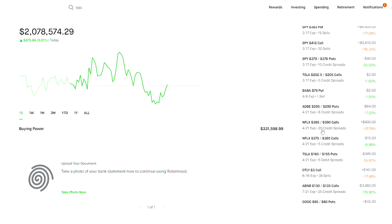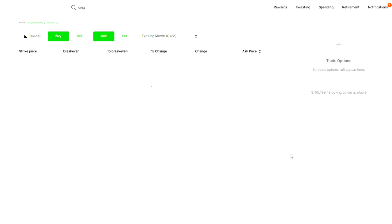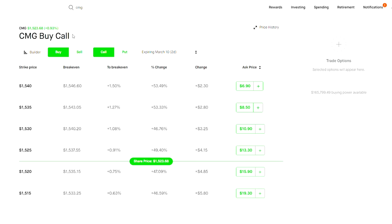Liquidity is super important for trading options. A stock I really like is Chipotle, and I've been wanting to trade spreads on Chipotle for a long time — but if I show you how, you'll see a very big fundamental problem of why I don't.